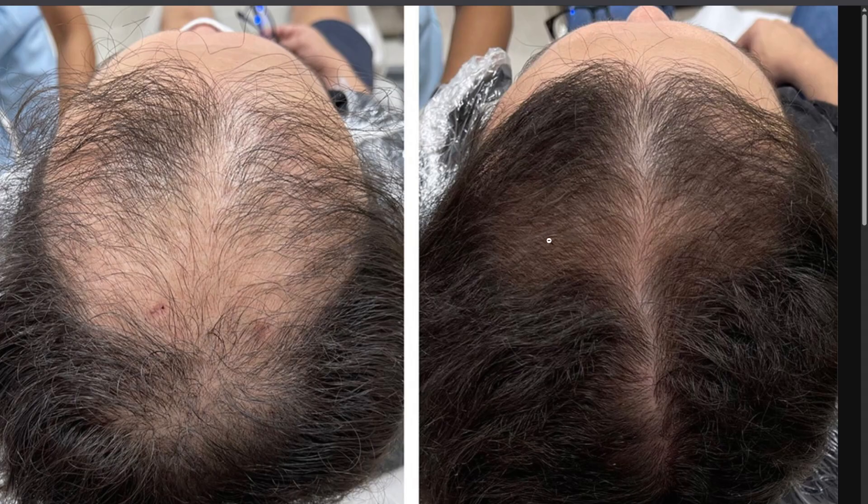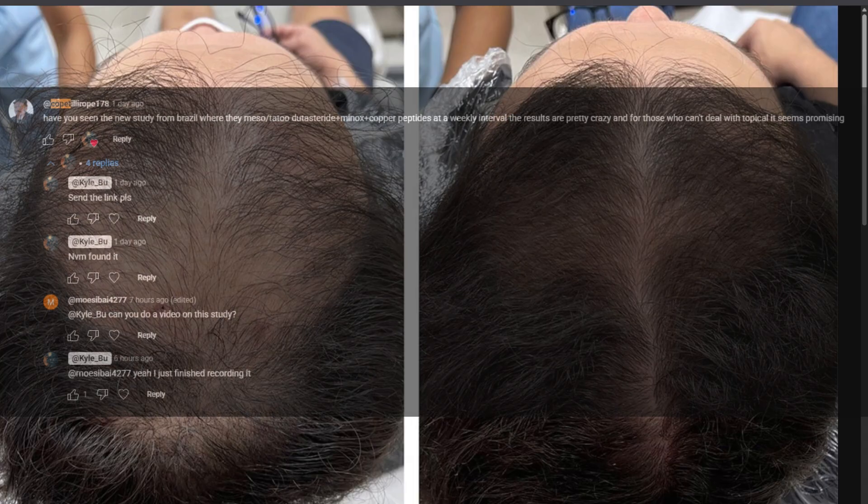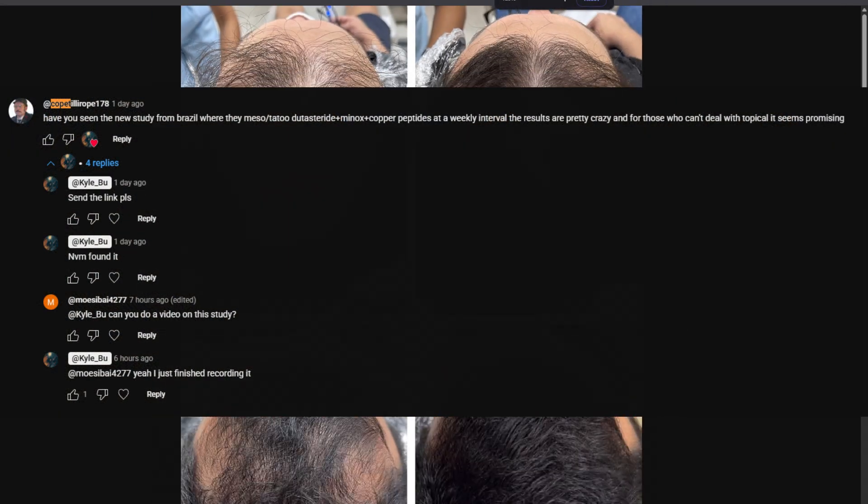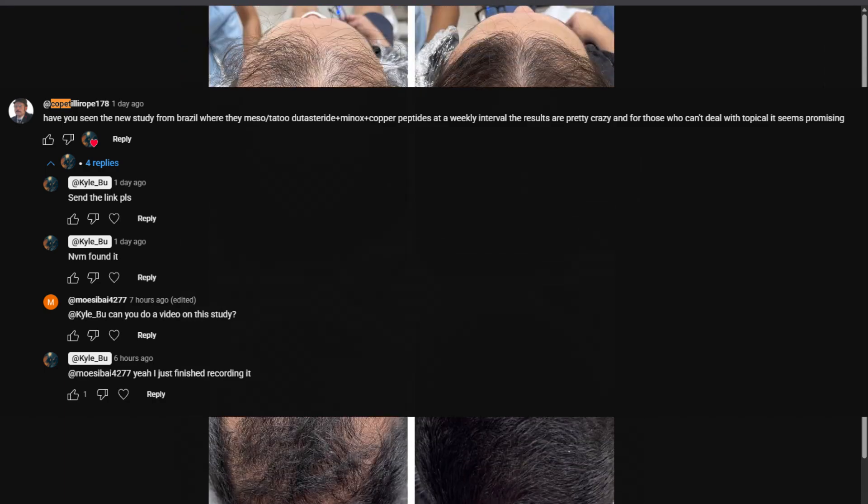I also have a video on peptides which I'll include in the description or comment section. Anyway, that's it for this video. I want to say thank you to my subscriber 'cope till I rope 178' for bringing this study to my attention on my other video about topical dutasteride and the clinical trial that took place in Spain.